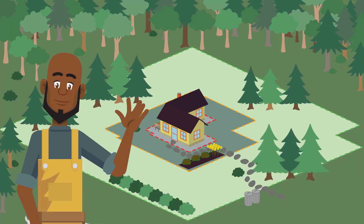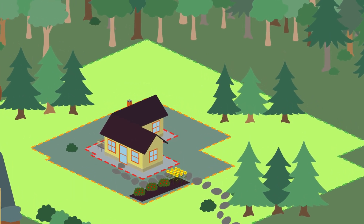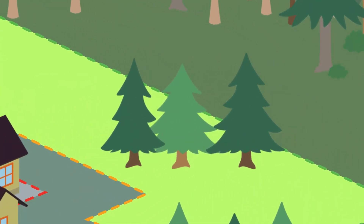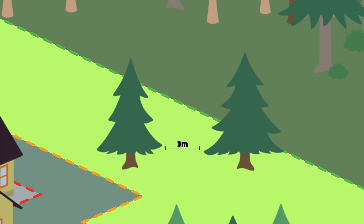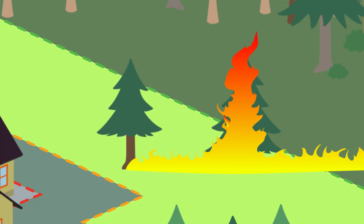Howdy, I'm Colin. I've hired a professional arborist to work in the extended zone, which is 10 to 30 meters from our home. They will thin our trees so they are 3 meters apart, crown to crown, and prune them to 2 meters from the ground to create a fire break and prevent fire from climbing into the trees.